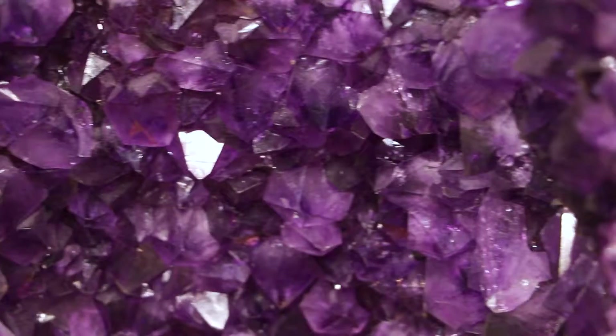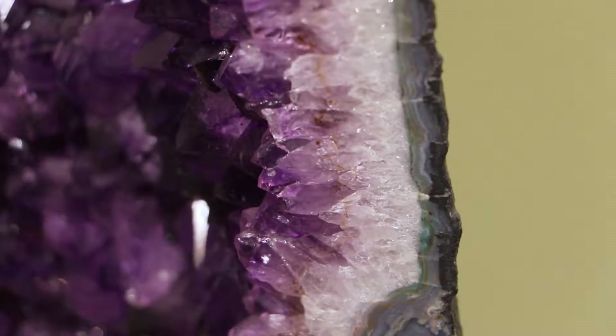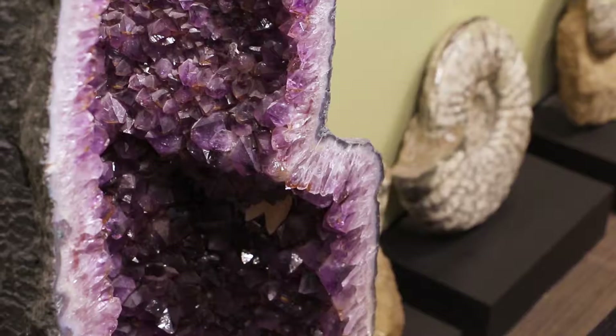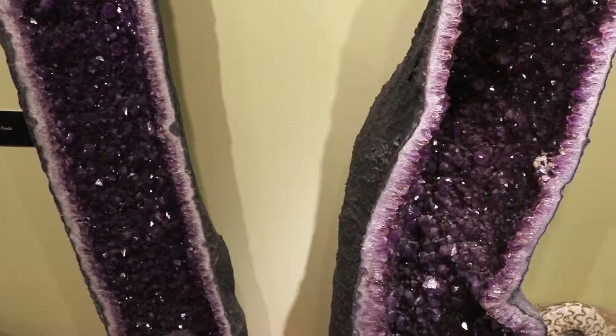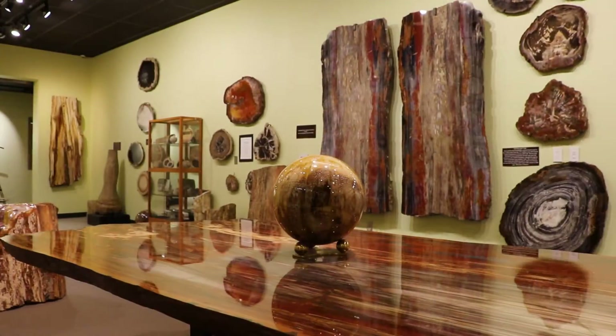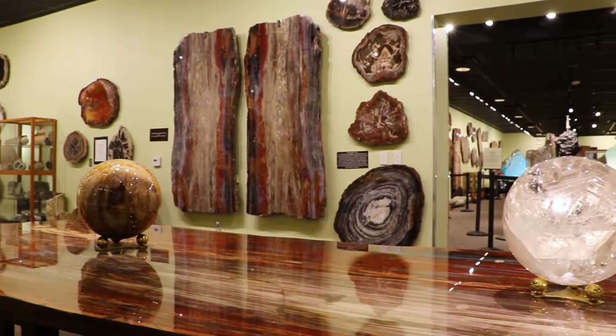Each piece is really unique and beautiful. We try to showcase them so you can really see each piece and have some room to take it in. But we also want you to get the grand scale of how massive these things are and that we have an incredibly unique amount. People are very surprised because they come into this little building and we've got this huge collection that's just mind-blowing.